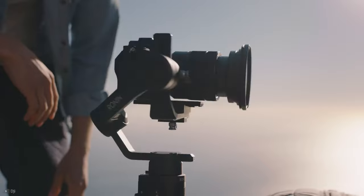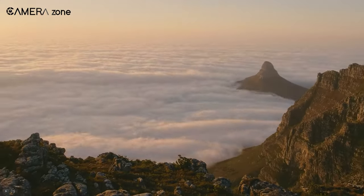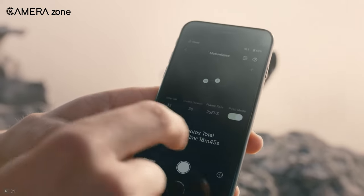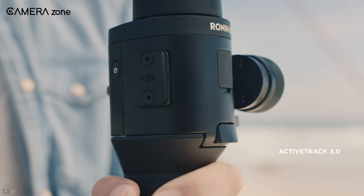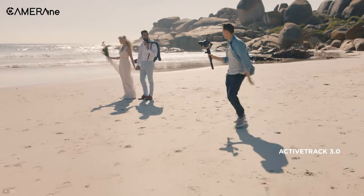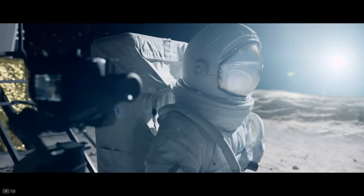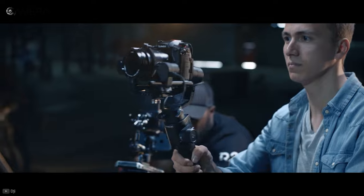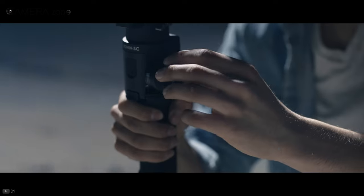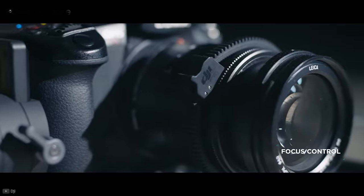Additionally, this gimbal offers a suite of automatic features including panorama, time-lapse, motion lapse, and motion control to unleash your creative imagination. Equipped with ActiveTrack 3.0, users can track a subject with the gimbal without having to use any controls at all. Furthermore, you can explore unrevealed filming potentials with your preferred camera and lens setup up to a maximum weight of 2kg. All in all, if you need mesmerizing stabilization in your videos without spending a fortune, the DJI Ronin SC is perfect for you.